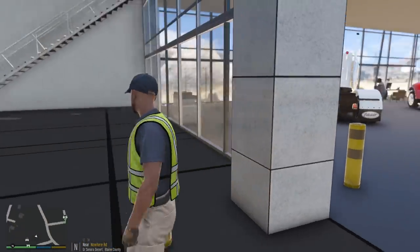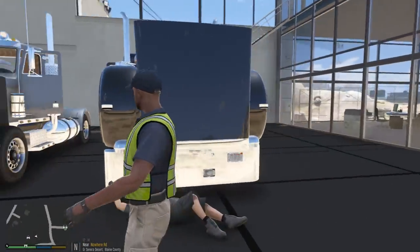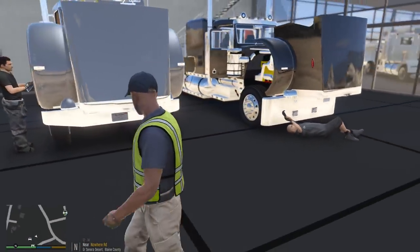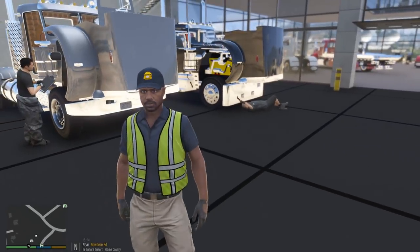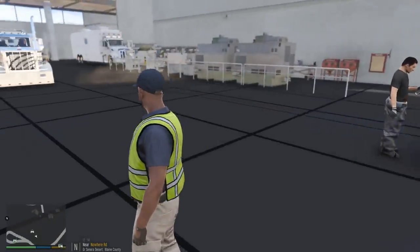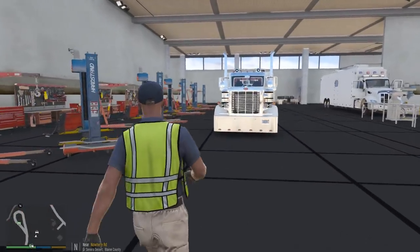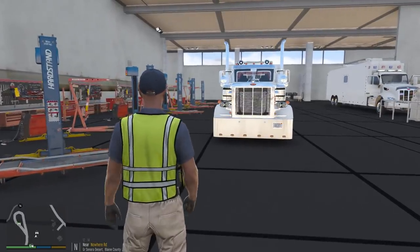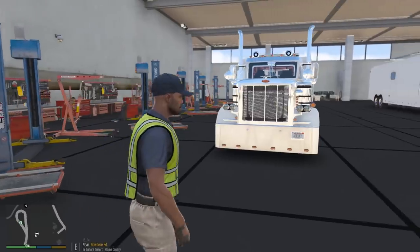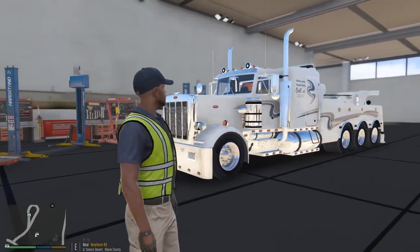Are you guys ready? Here it is — our brand new heavy duty wrecker! These guys are working on other trucks but you ready? Three, two, one — there it is! It's kind of far but there it is, built on a Peterbilt 388 frame. We've got the custom license plate ACE 2K7!